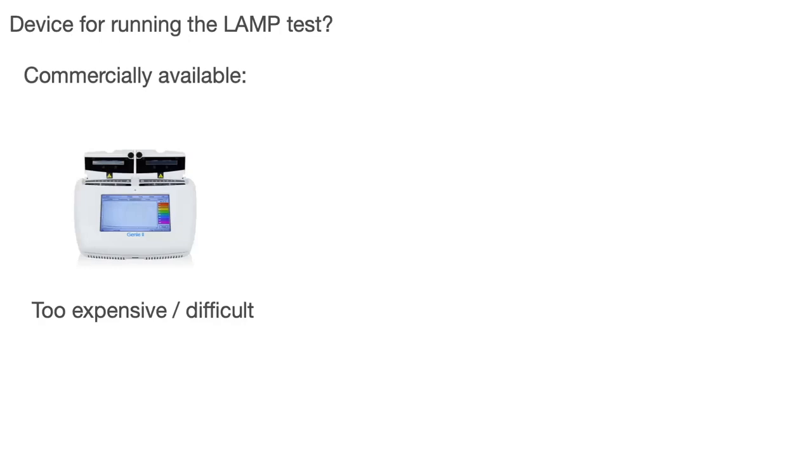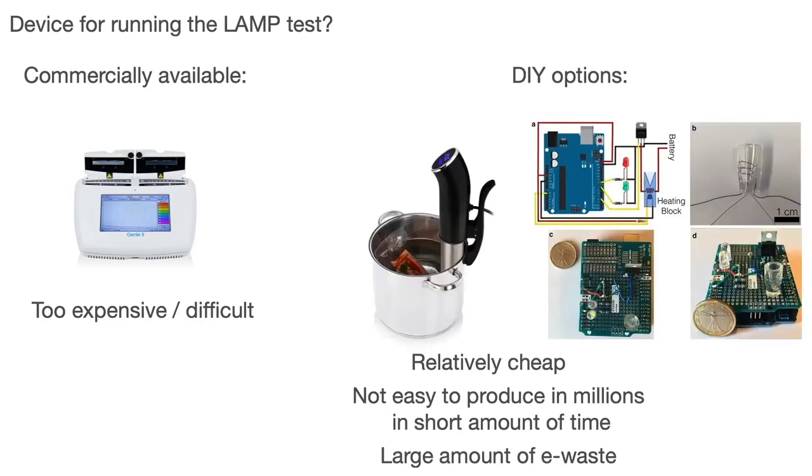Commercially available devices are perfect for lab environments, but not ideal for home use, because they are usually too expensive and too difficult to operate if you are not a lab technician. There are some DIY options — for example, the OpenTrons or an Arduino-based device, very cheap, around 10–20 dollars, which we published a couple of years ago. The problem is they are not easy to produce in millions, and they will generate a large amount of e-waste that you need to dispose of when the pandemic ends.